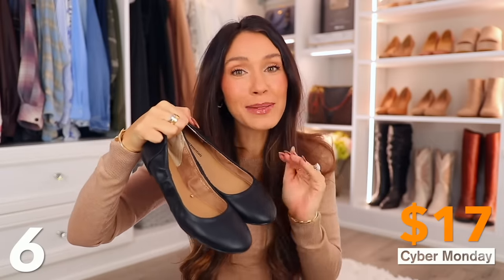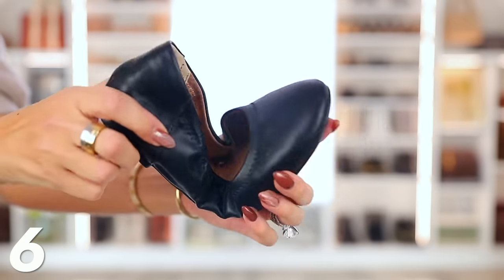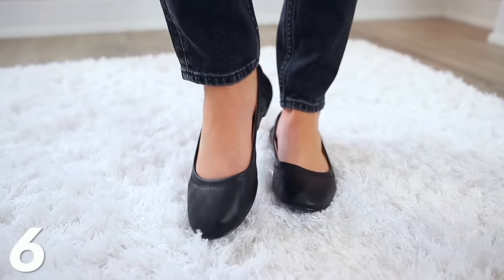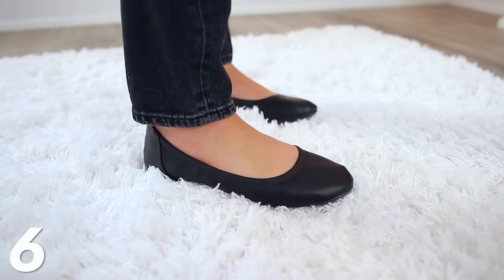We also have these Amazon Essentials flats for only $17 today. I did talk about these in my Amazon Black Friday video — definitely check that out after this one, because a lot of those deals are still happening through midnight. I wanted to mention these again because you cannot beat these flats for only $17. I got them in black; they're classic. There's regular sizing and wide sizes for all sizes, so people with wider feet can wear them too. They're flexible, comfy, and they fit everyone.